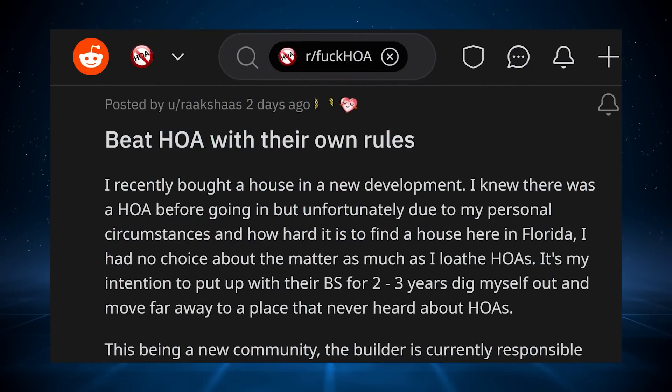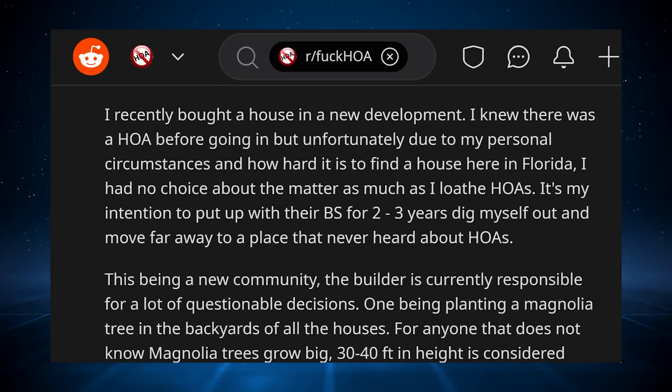This story comes to us from Rakshas: 'Beat HOA With Their Own Rules.' I recently bought a house in a new development. I knew there was an HOA before going in, but unfortunately, due to my personal circumstances and how hard it is to find a house here in Florida, I had no choice about the matter, as much as I loathe HOAs. It's my intention to put up with their BS for two to three years, dig myself out and move far away to a place that never heard about HOAs.